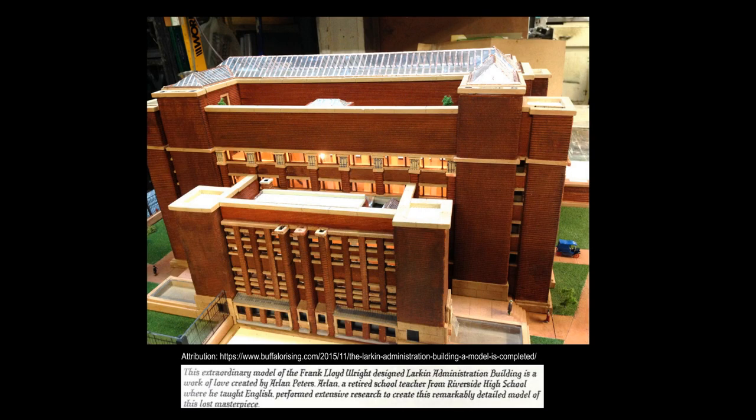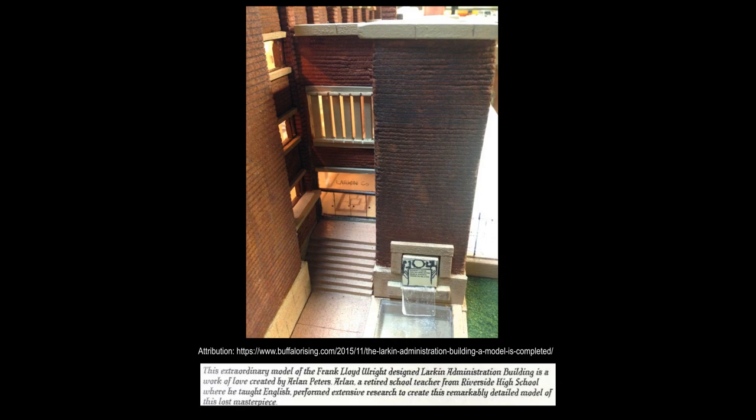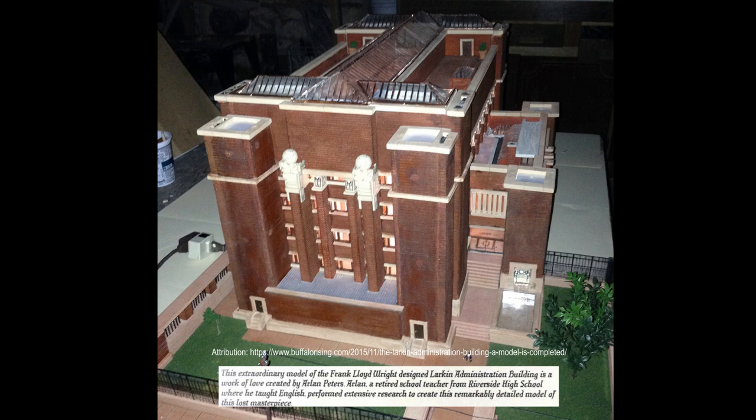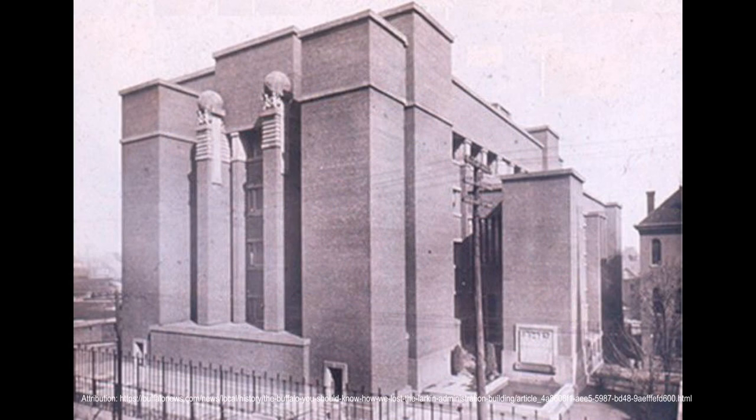The roof served as a recreation area for employees, their families, and guests. The entrances of the building were flanked by two waterfall-like fountains. Above the fountains were bas-reliefs by Richard W. Bach, who also designed the globes on the tops of the central exterior piers of the building. These globes were removed in 1941 due to structural problems associated with their weight, and where they are now, if indeed they still exist, is not known.